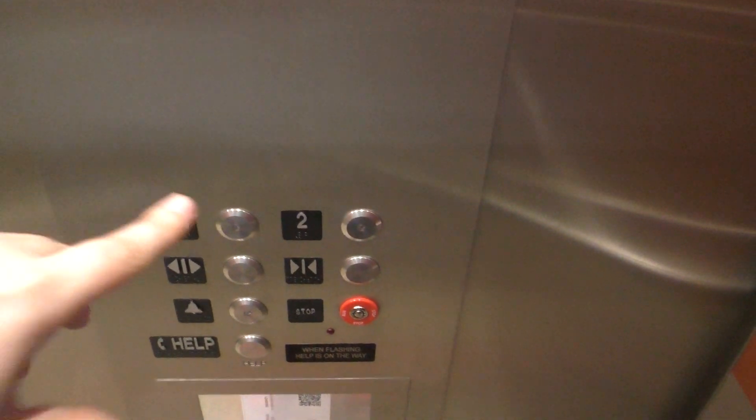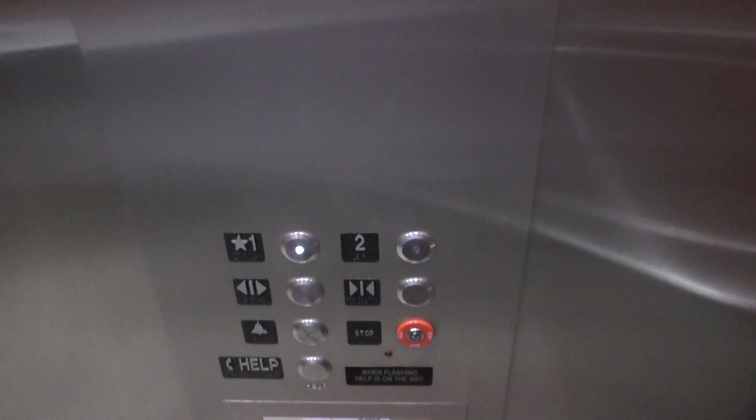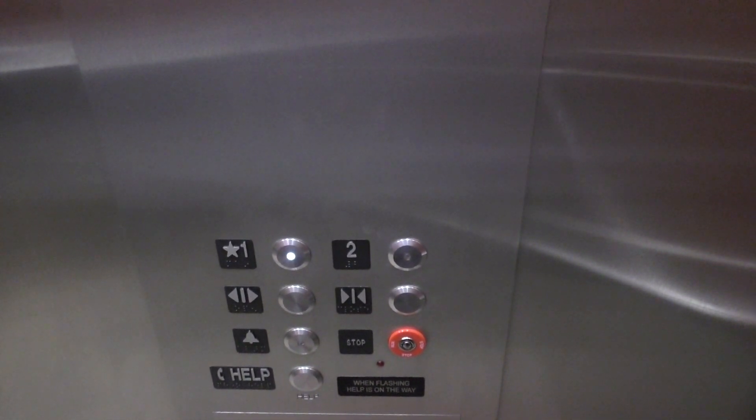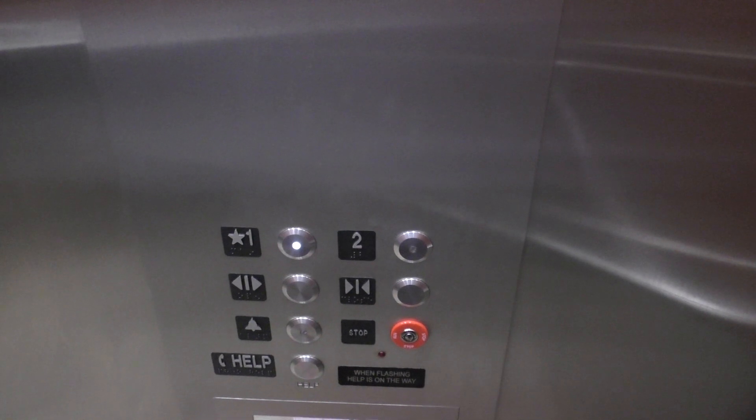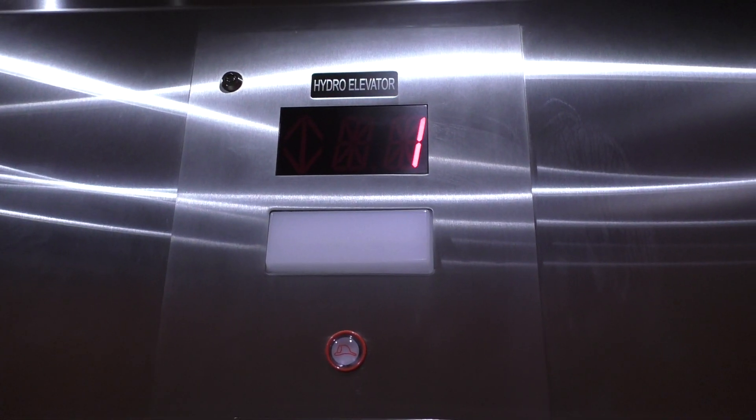And end it down in one. This used to be the Hotel Gary, by the way. Here's your fixtures once again. Very nice fixtures. The speakers. Firefighter's operation. And your indicator. Perfect floor.